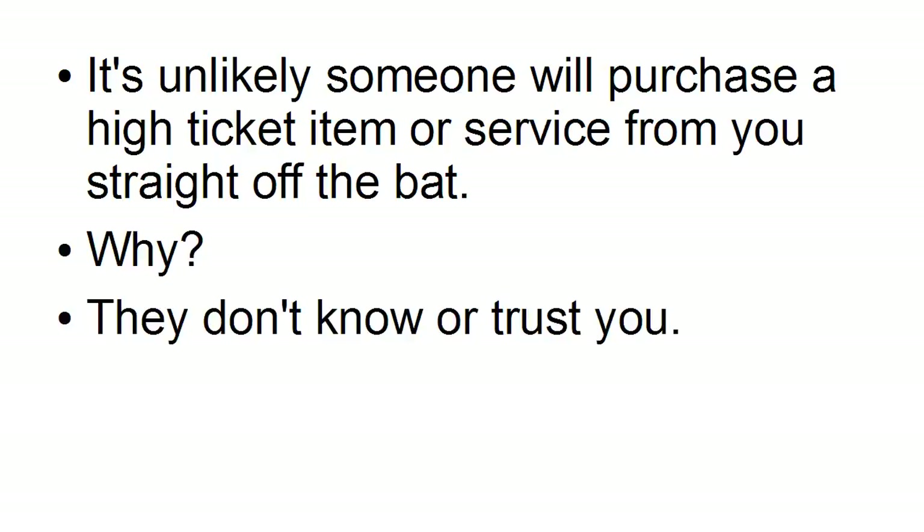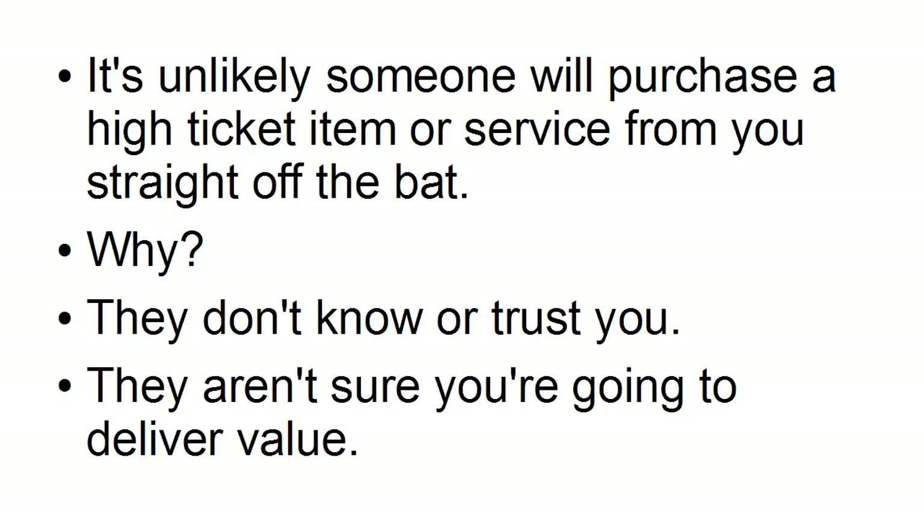Why? Well, first of all, they don't know or trust you. And second of all, they aren't sure that you're going to deliver value. And value is the key word here. When people make a purchase, particularly for a high-ticket item that they're going to have to part with a lot of money for, they want to be absolutely certain that they're going to get their money's worth.